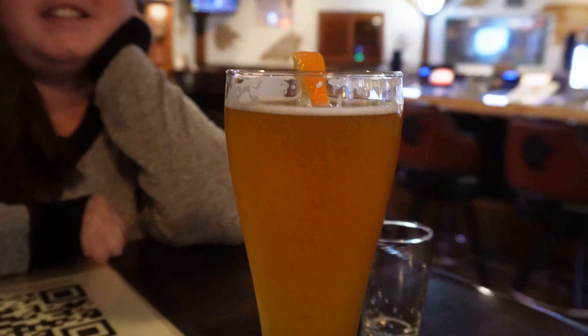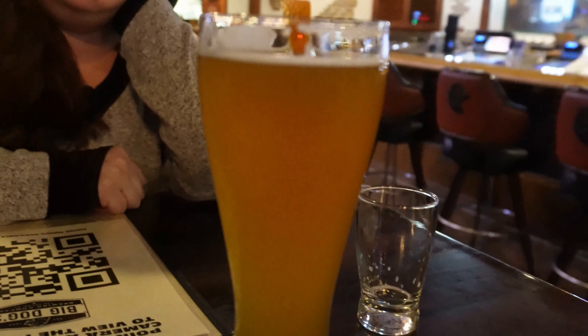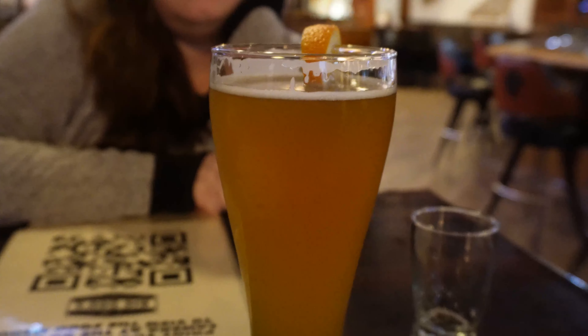The first thing we got was the Big Dog Hefeweizen. Very little hops to it — got a little bit of sweetness, like from a fruit. It's a really solid Hefeweizen with a good beer taste. I definitely recommend it if you're looking for a smooth beer that doesn't have a lot of hops. It's very smooth and they brew this in-house, so that's pretty cool.